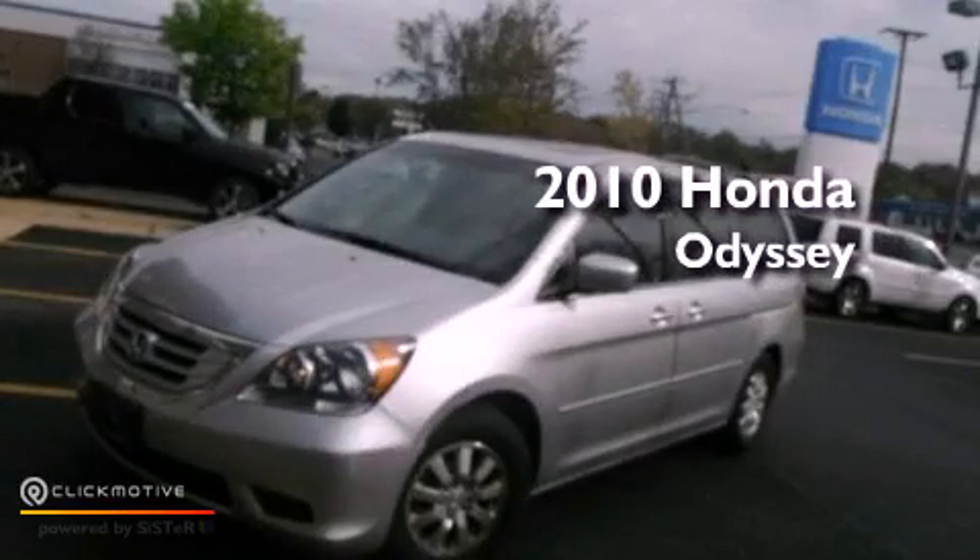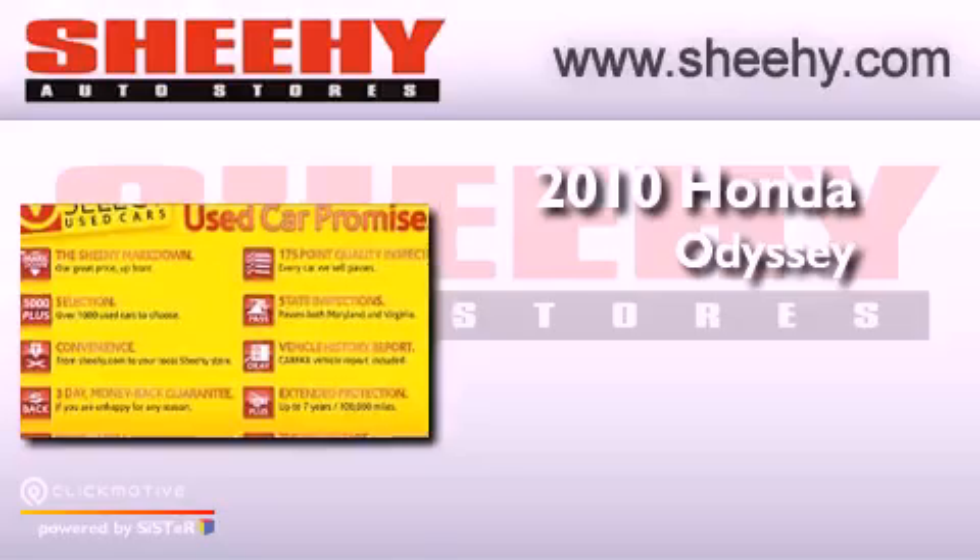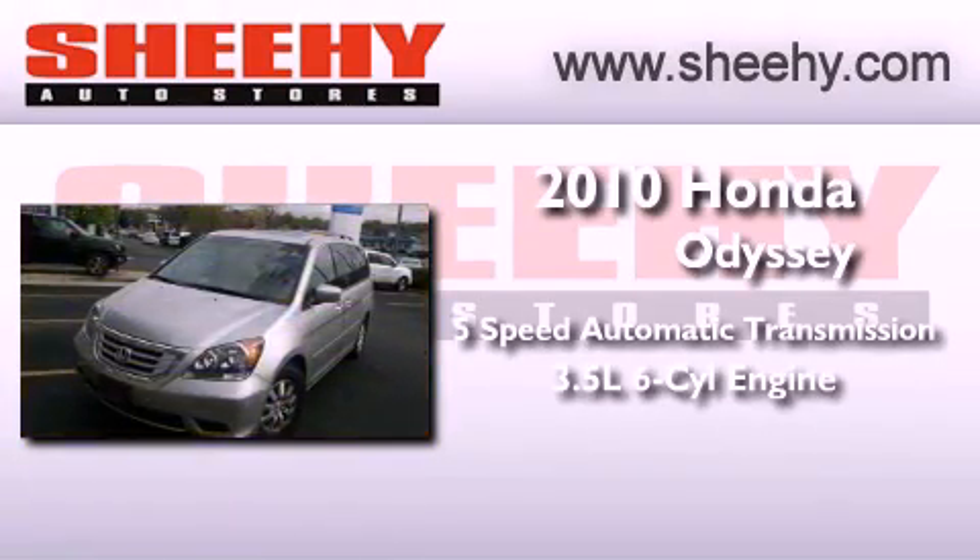This is a certified pre-owned 2010 Honda Odyssey. This vehicle has seating for eight adults and a 3.5 liter V6.